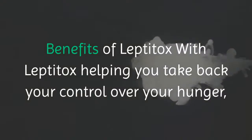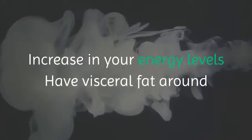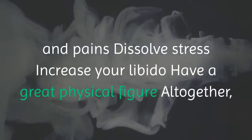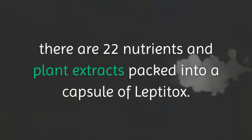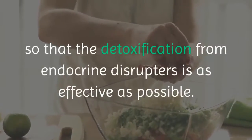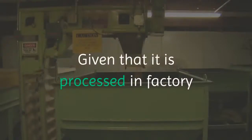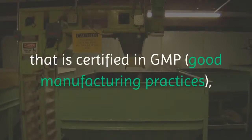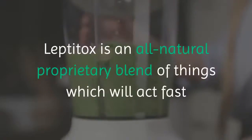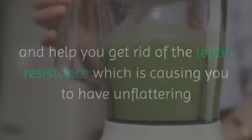With Leptitox helping you take back control over your hunger, you will likely experience increased energy levels, loss of visceral fat around your organs, elimination of brain fog, reduced aches and pains, dissolved stress, increased libido, and a great physical figure. Altogether, there are 22 nutrients and plant extracts packed into each capsule of Leptitox. The company sources only the purest, highest quality ingredients for effective detoxification from endocrine disruptors. This supplement is FDA approved and manufactured in the USA in a GMP-certified facility, ensuring no adulterants are present.